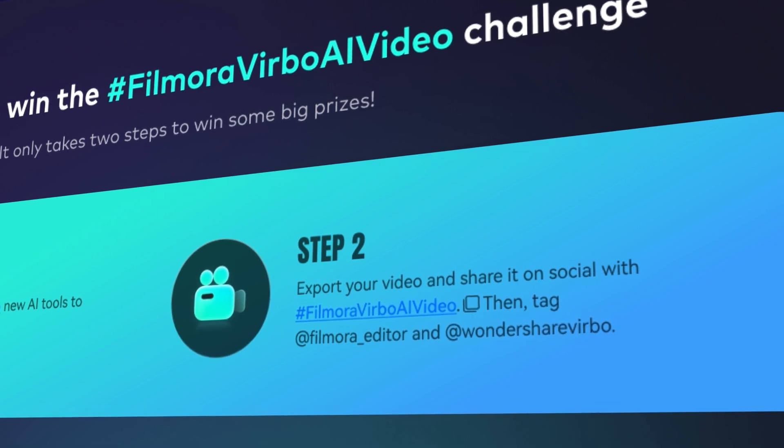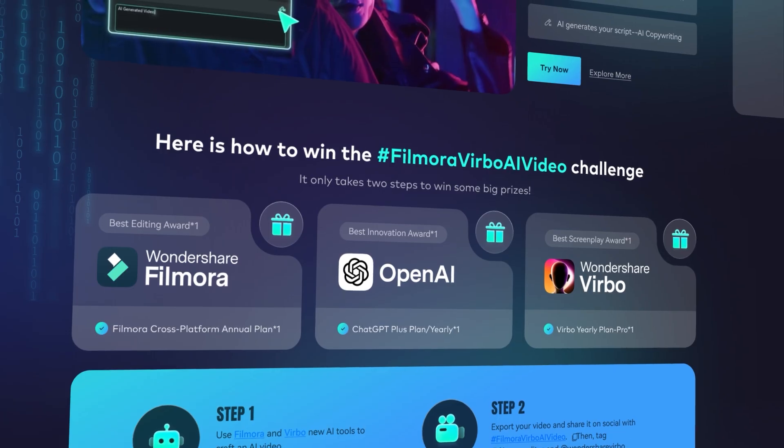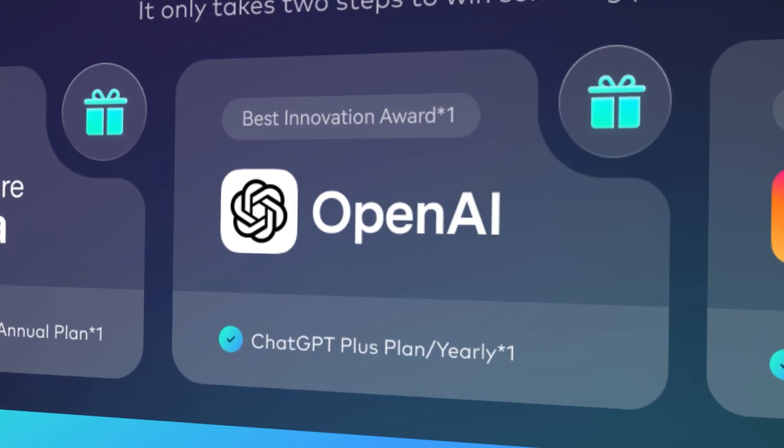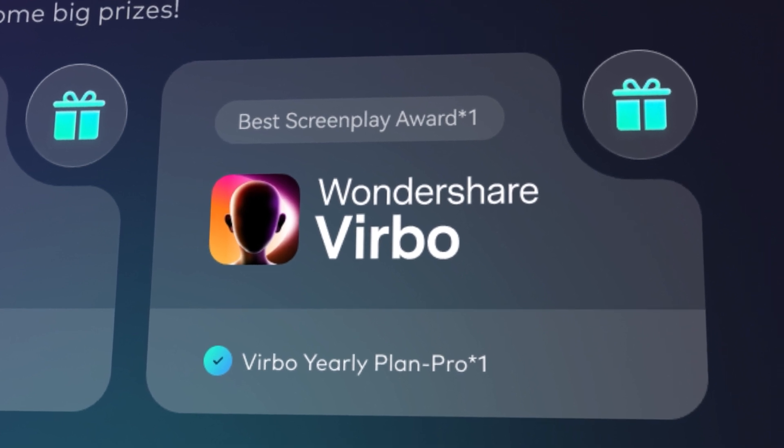Tagging WannaShare Femora Video Editor and WannaShare Verbal. There are three incredible prizes up for grabs, including a Femora Cross-Platform Annual Plan, ChatGPT Plus Plan Yearly, and Verbal Yearly Plan Pro. How amazing!